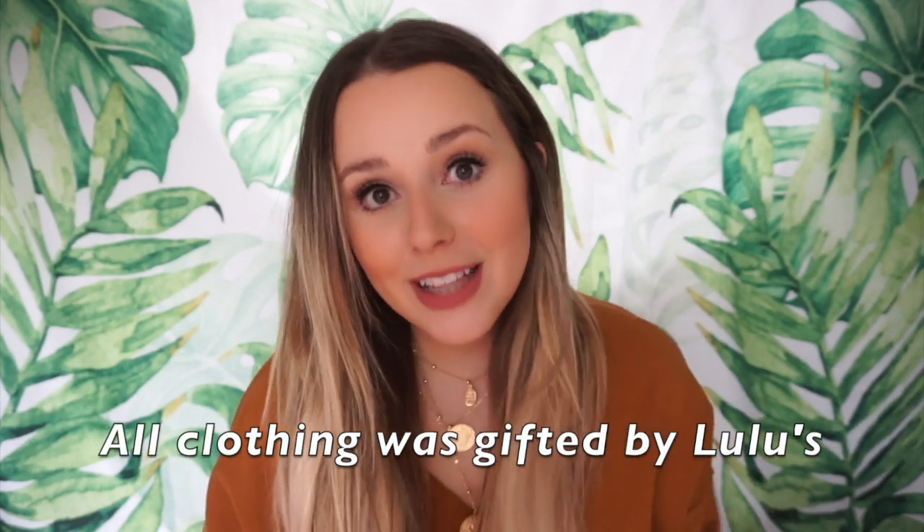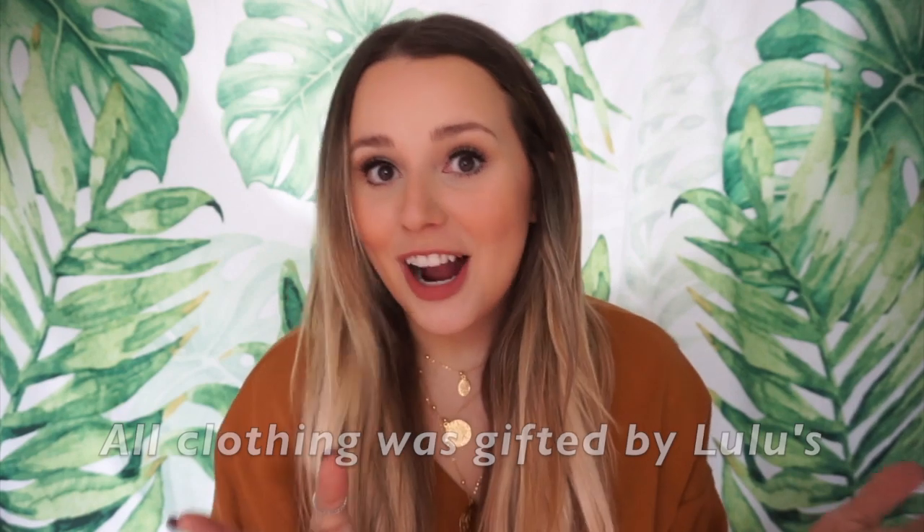Hey guys! Welcome back to my channel, or welcome to my channel if you are new here. Today's video is so exciting — I could cry and I already did. I got an email from Lulu's and they wanted to collab with me in a try-on haul. I cannot thank y'all enough for watching my videos and being so nice and supportive, because if not I wouldn't get these amazing opportunities. At the beginning of the year I was writing down my goals and one of them for my YouTube career was to collab with Lulu's, and here we are. So thank y'all so much.